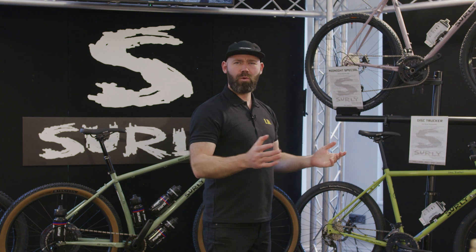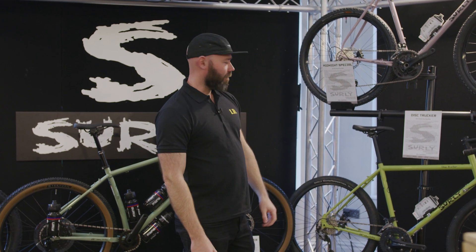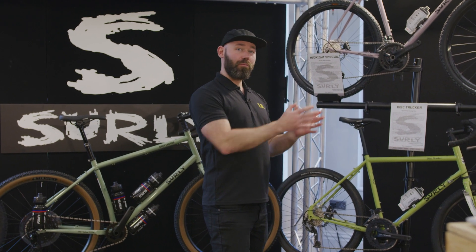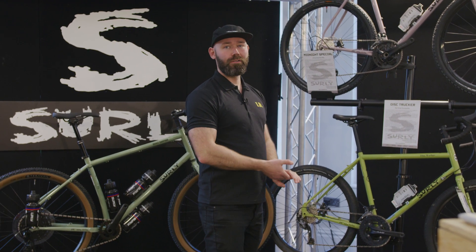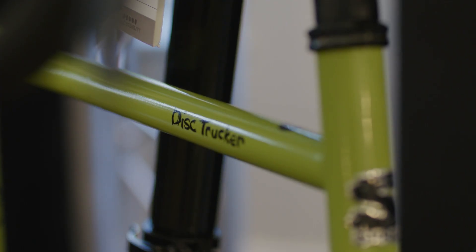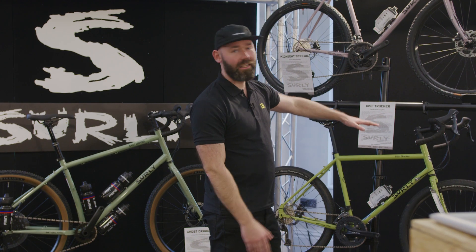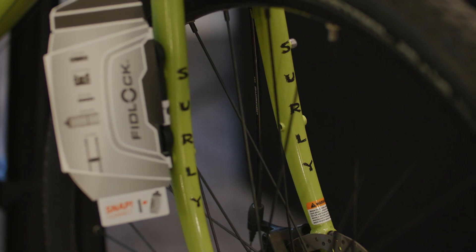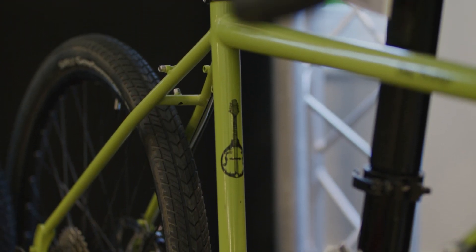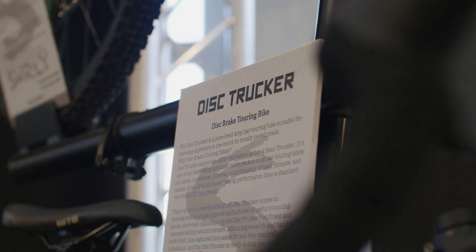On to an old favourite, the Disc Trucker. This is an evolution of the previous Disc Trucker — it now has thru-axles and flat mounts. The frame also has a much deeper head tube so you don't have to run as many spacers to get a comfortable position while keeping the stack low. Available in pea green or black as well.